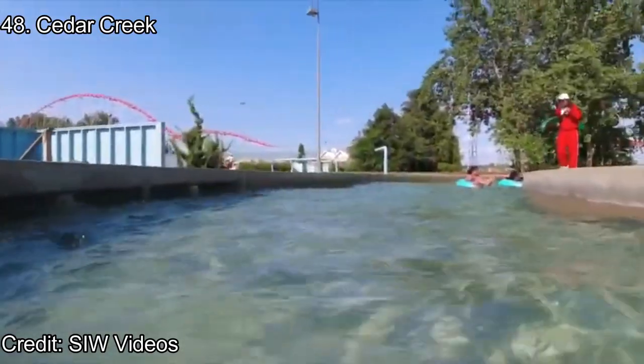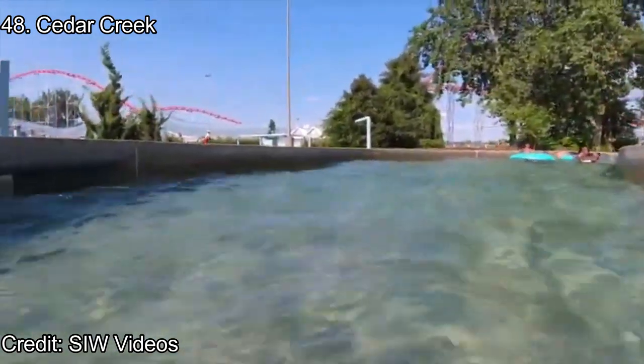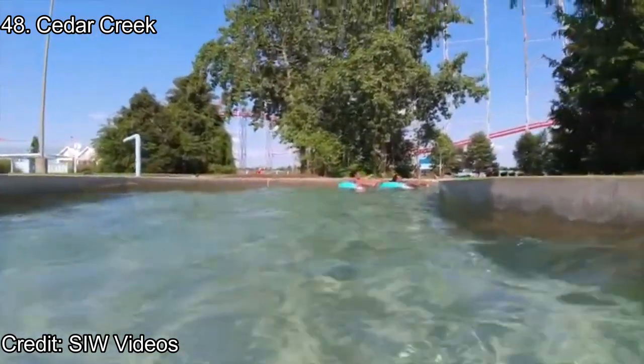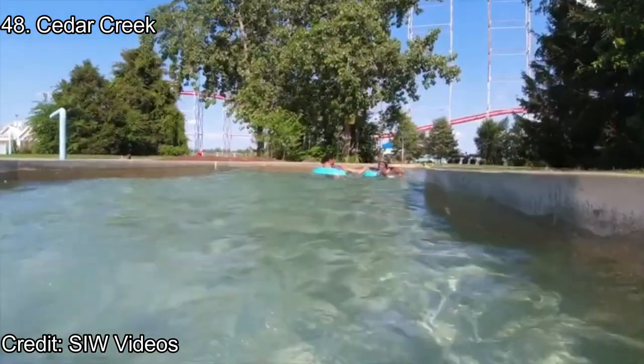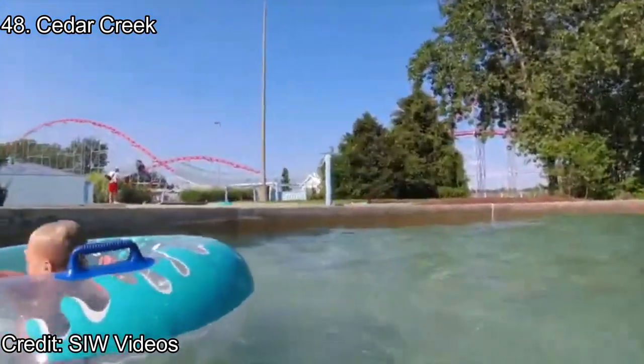Number 48: Cedar Creek. Cedar Creek is our first Cedar Point Shores attraction, and it's just a typical lazy river. Lazy rivers are nice every once in a while, and while this one is pretty relaxing near the beach with a tunnel near the end of the experience, it's just a lazy river. In a park full of roller coasters and huge slides, it can only rank so high.